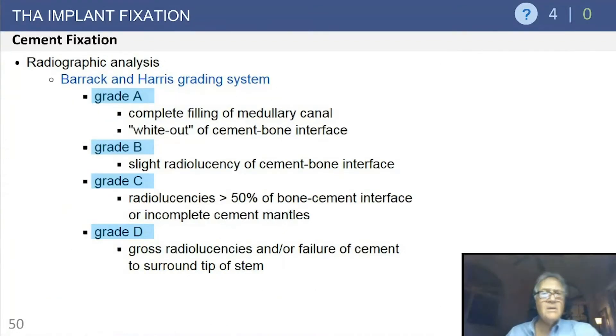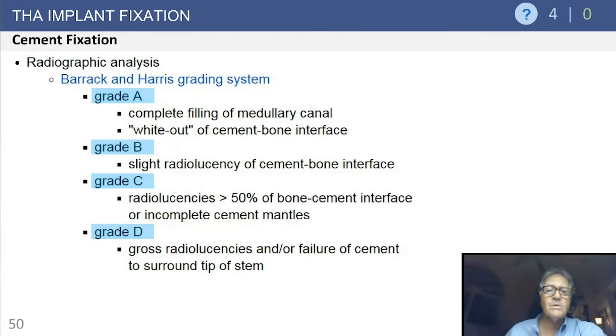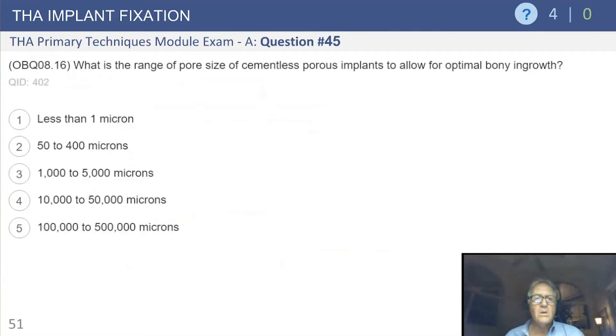This is work by Robert Barrack and Bill Harris on cement mantle grading systems. Mantles are graded A through D: Grade A is a complete whiteout; Grade B has slight radiolucency at the interface; Grade C has radiolucencies greater than 50%; and Grade D is gross failure — a large void or a stem touching the internal femoral cortex. Over time in practice, mantle grades improved from C's and B's to A's, though achieving 100% Grade A mantles is very difficult.